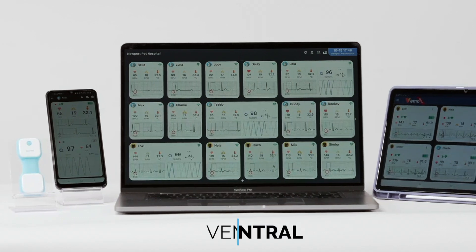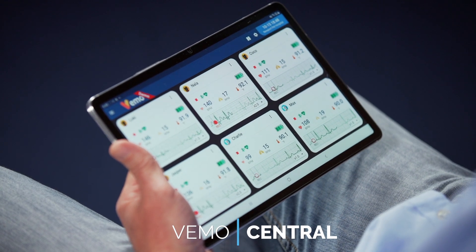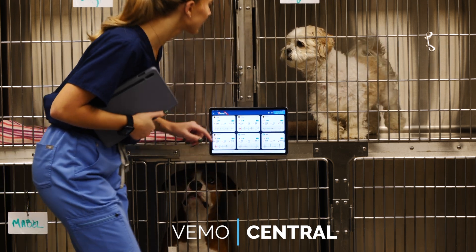VEMO Central is a centralized cloud-based monitoring system, and users can monitor a clinic's animals literally anywhere, anytime, without worrying about data disconnection, while recognizing the individual animal's post-op recovery and event data recording trend data.